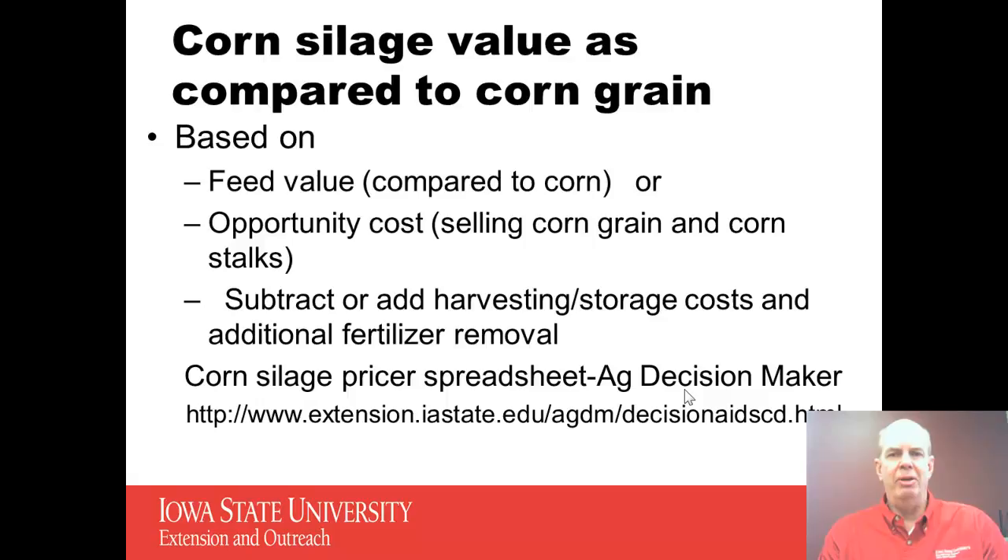But what about the corn silage value as compared to corn grain? Typically, since corn grain can be marketed readily, we try to compare most feeds to corn grain. So if we start trying to compare it to corn grain, we can base it on the feed value — that's what we'd primarily look at if we were buying it. Or if we were selling corn silage, we'd be looking at the opportunity cost: what's the opportunity of selling corn grain and corn stalks versus selling corn silage. From those two values, we'd subtract harvesting and storage costs and add any additional fertilizer removal we might have with corn silage.